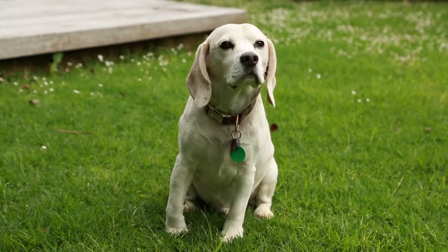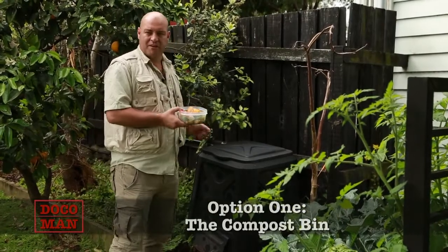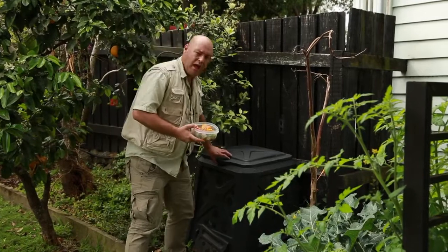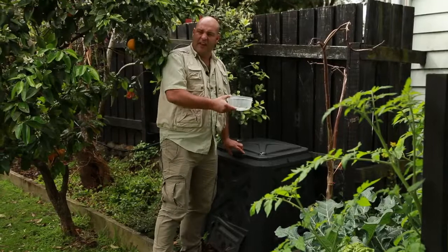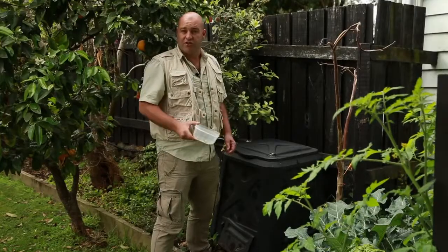The first option for dealing with organic food waste we're going to look at is the traditional compost bin. This involves simply taking your organic waste, popping it in your compost bin like so, and then letting nature take its course. Over time, it'll get turned into compost or fertilizer, which you can use on your garden.